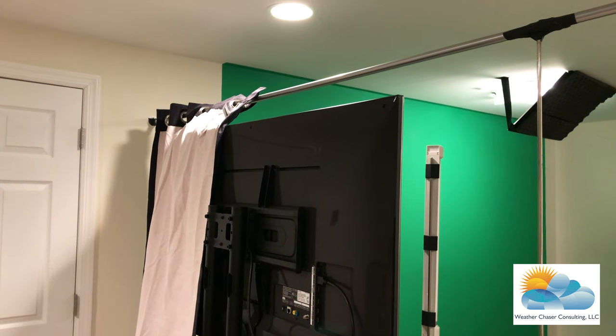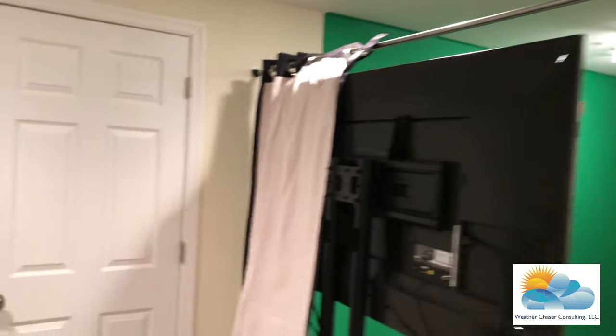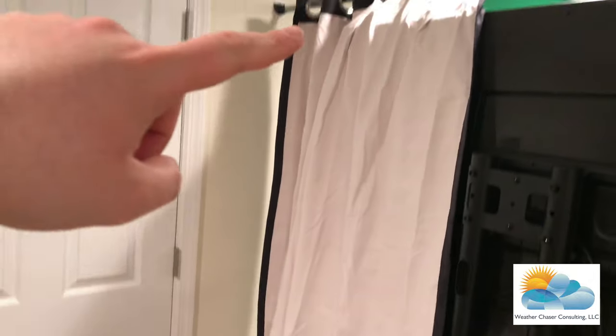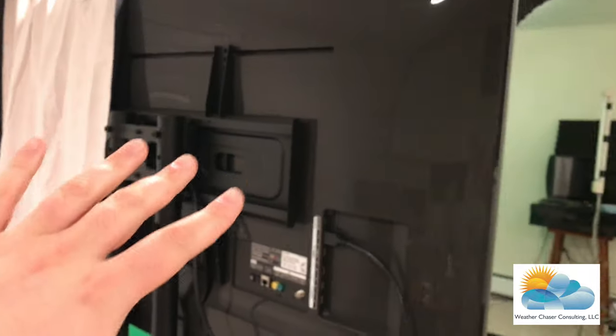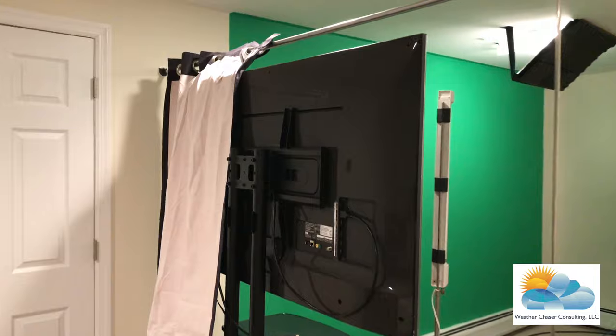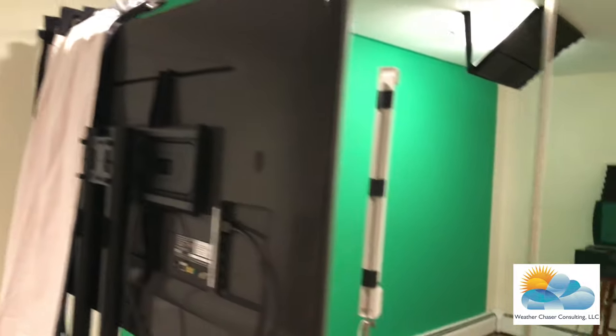I want to show you what I did here with this kind of curtain frame, and I also want to show you a new side monitor that I have for the green screen. This is a thick curtain that I got from some home improvement stores. The television that was in the area of my office — I can wirelessly push the signal out to that television, and it's on wheels so I can move it to where I need it on the side of the green screen.